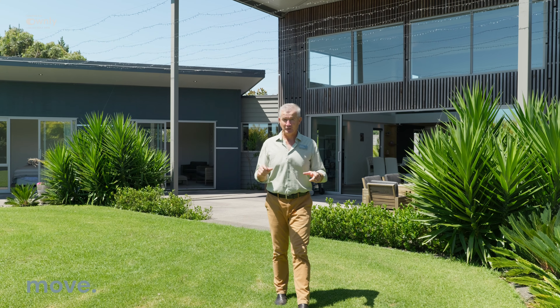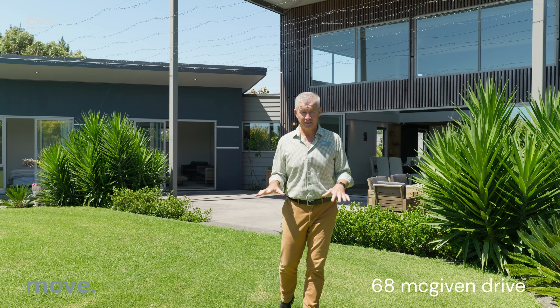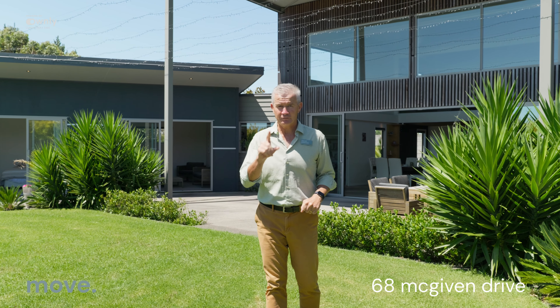Great to see you. Look, to be honest, I'm actually lost for words on this property. It is something quite outstanding — a unique, one-of-a-kind home.